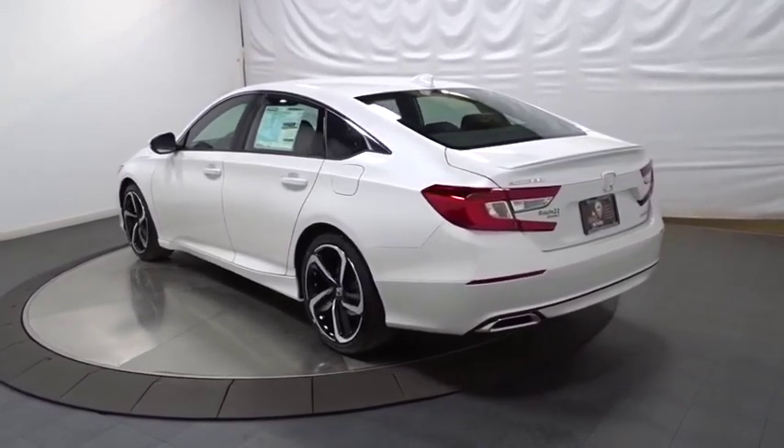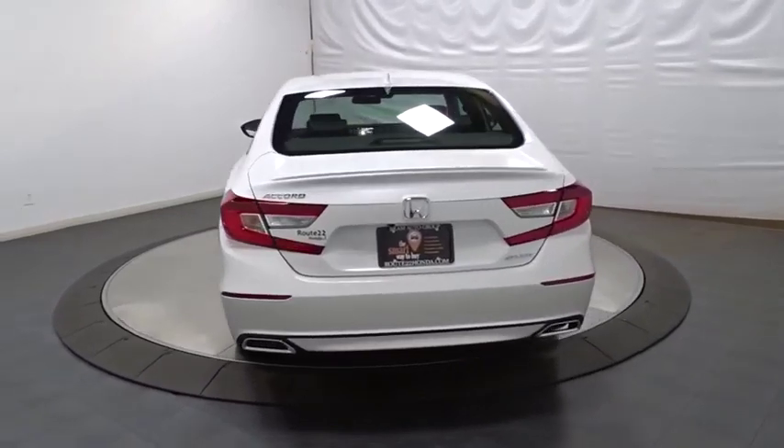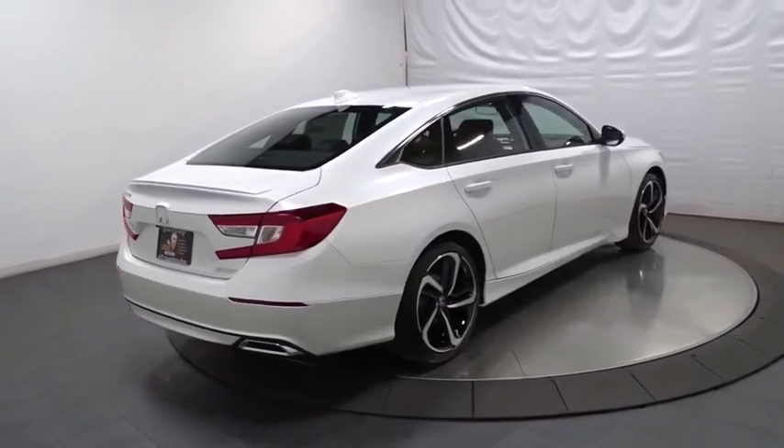Lane departure warning, backup camera, keyless entry, Bluetooth, leather-wrapped steering wheel, front-wheel drive, trip computer, fog lights, outside temperature gauge.